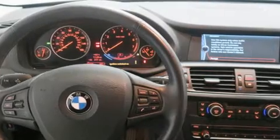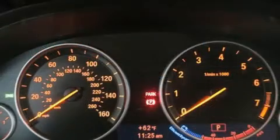BMW also prioritized safety and security with features such as front and side impact airbags, anti-whiplash front head restraints, a panic alarm, and four-wheel disc brakes with ABS.